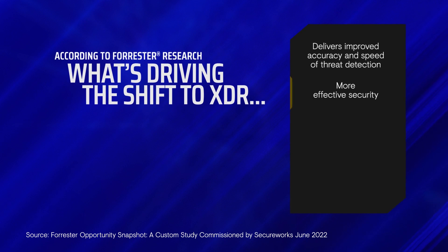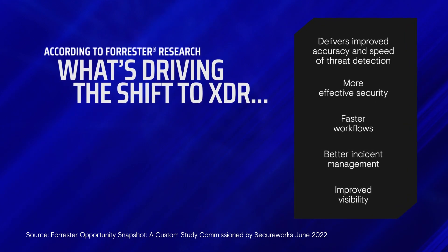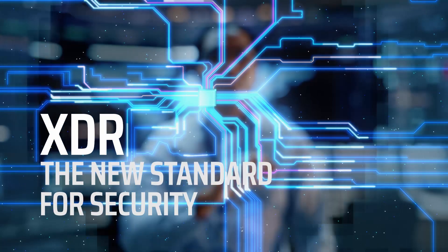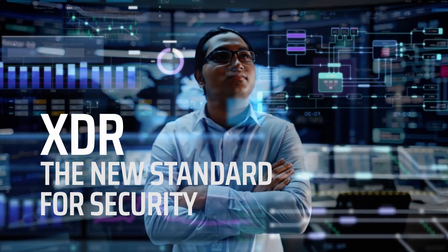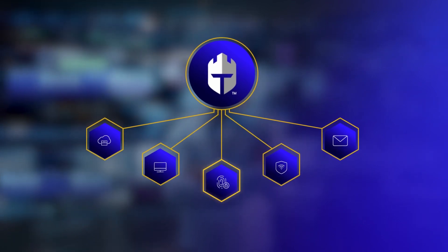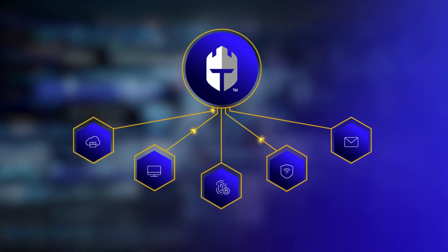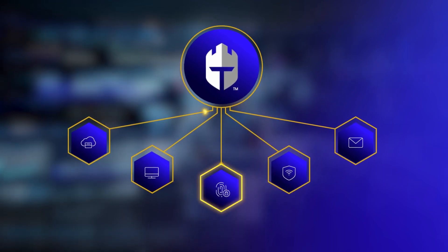XDR's improved accuracy and speed of threat detection recognizes both known and unknown adversaries across your entire IT environment. XDR is the new standard for security, built to integrate high-efficacy telemetry into one cohesive security operations platform — offering a host of benefits that SIEM simply cannot provide.